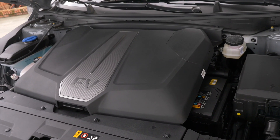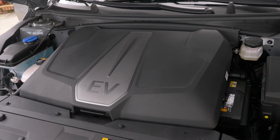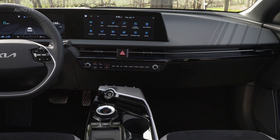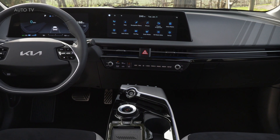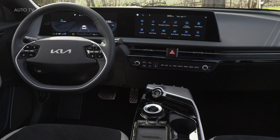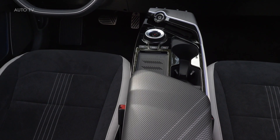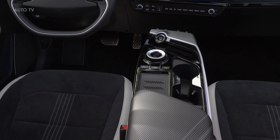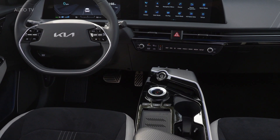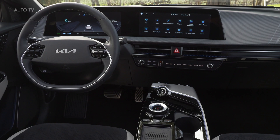Those seeking maximum straight-line performance will appreciate the 576-horsepower GT, with an estimated 0-to-60 time under 3.5 seconds. The Kia EV6 offers two battery sizes: a 58 kilowatt-hour and a 77.4 kilowatt-hour pack. Inside, the EV6's design and layout are not as daring as the outside, but the configuration and features look more attractive and futuristic than any other current Kia model.